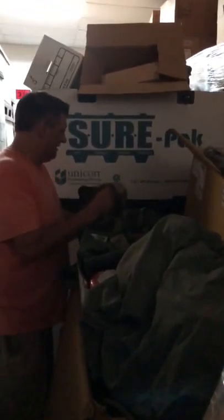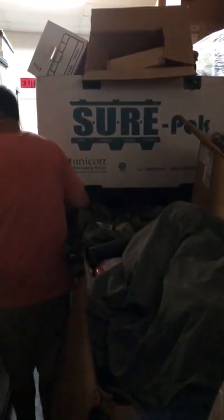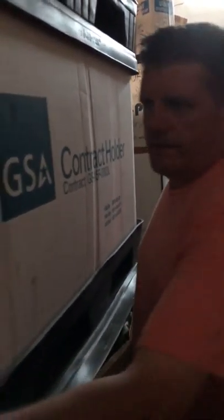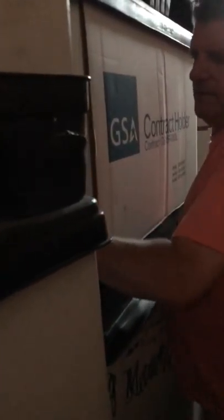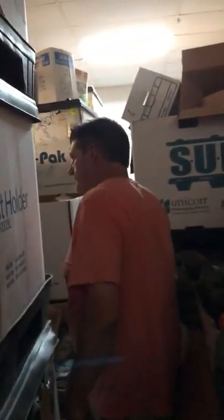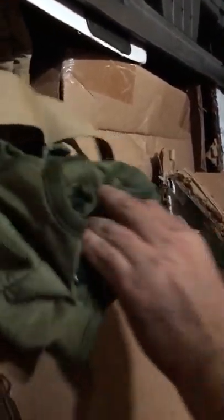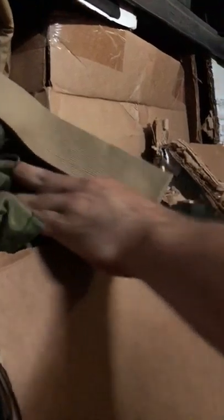Another tri-wallet of bivvies back here. Let's look in here and see what we've got — these are beta Mickey Mouse boots. We have a lot, lots of pairs of those. Coming on back, we have canteen covers — lots of canteen covers, lots of canteens.